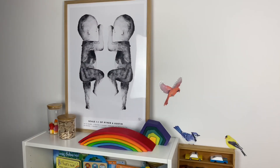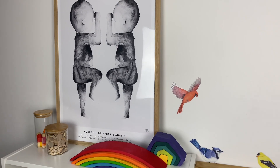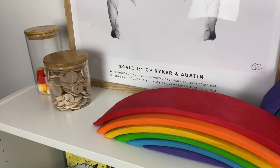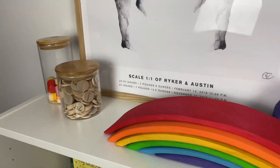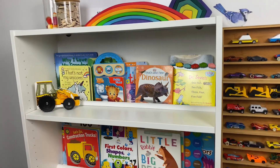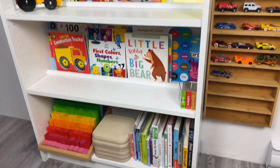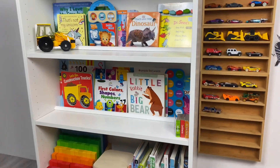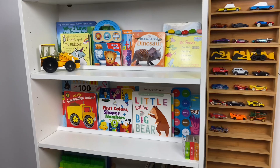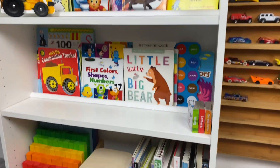Here is our book storage. This is a birth poster — a one-to-one scale of both my sons when they were born. We have some items up here that I just don't want my kids to get their hands on without supervision. And then we have all of our books here. I do have some put away because we rotate them, but some are out right now. When you rotate books, it makes them more fresh and kind of exciting — it makes them new.